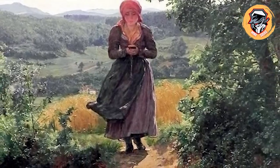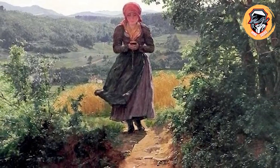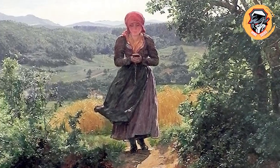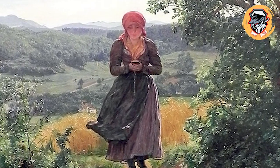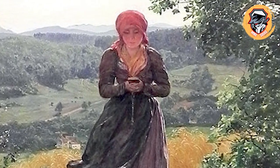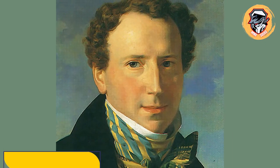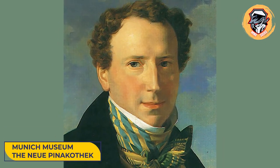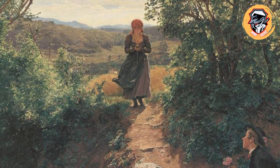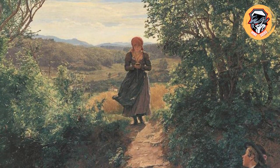But art critics have rubbished the suggestion, insisting there is a simple explanation behind it. The woman is said to be reading a prayer book while walking through the countryside rather than browsing social media. Waldmuller's incredible work is now housed in the Neue Pinakothek museum, where the halls are lined with paintings dating back to the 18th and 19th century.